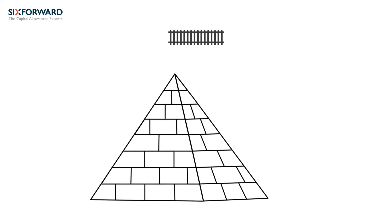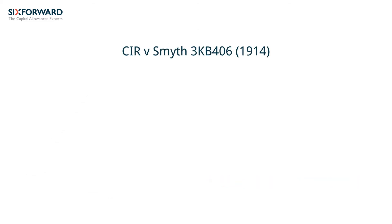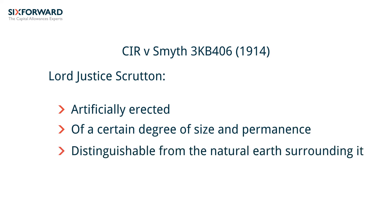Beyond the specific items mentioned in list B, the question of what constitutes a fixed structure is not always clear cut. For example, HMRC take the view that a fence is a structure, but arguably a fence lacks the longevity and weightiness that is typical of most other structures and the various assets specifically mentioned within list B. In the rating case of CIR v Smith, heard just over a hundred years ago in 1914, the judge commented that a structure had to be artificial, of a certain degree of size and permanence, and distinguishable from the natural earth surrounding it. So does a fence have the necessary size and permanence to be treated as a fixed structure and denied allowances for that reason? The point is at least open to debate.